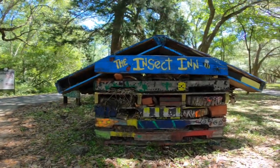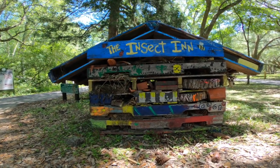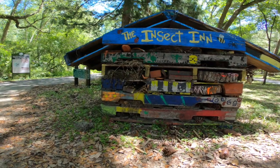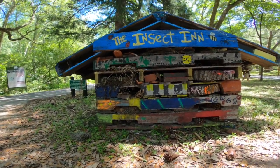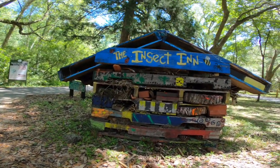It's called the Insect Inn — it's an inn for spiders, bees, and butterflies. That's cool, I saw a spider! It's called the Insect Inn, for spiders and bees.